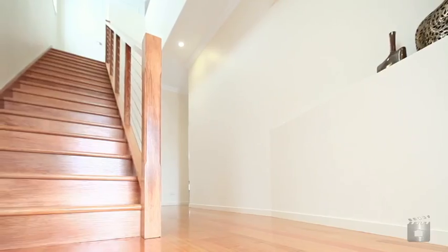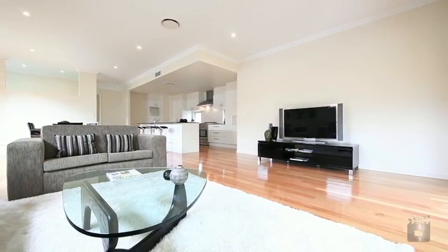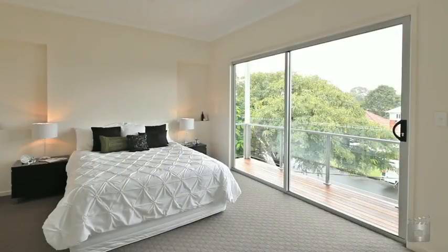Complete with ducted air conditioning throughout, 2.7 metre ceilings, Tasmanian oak floors, double automatic garage with roller door access to under the house, and a massive storeroom with fold down ladder access.